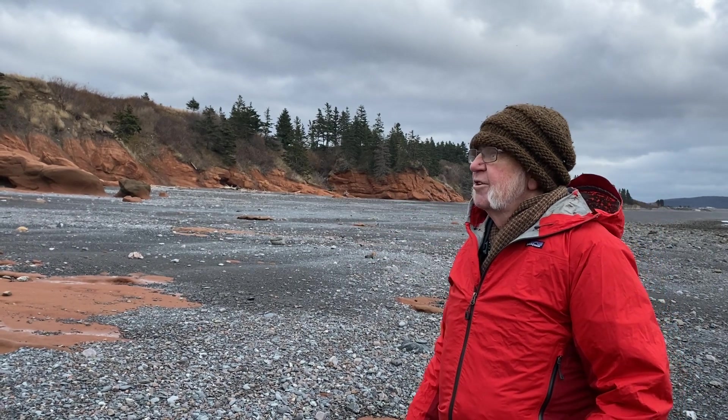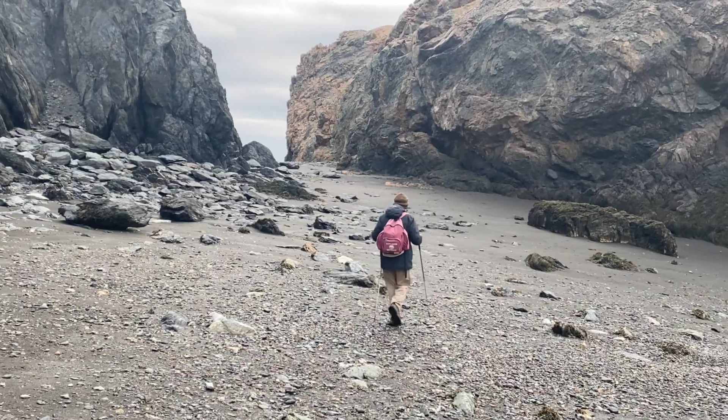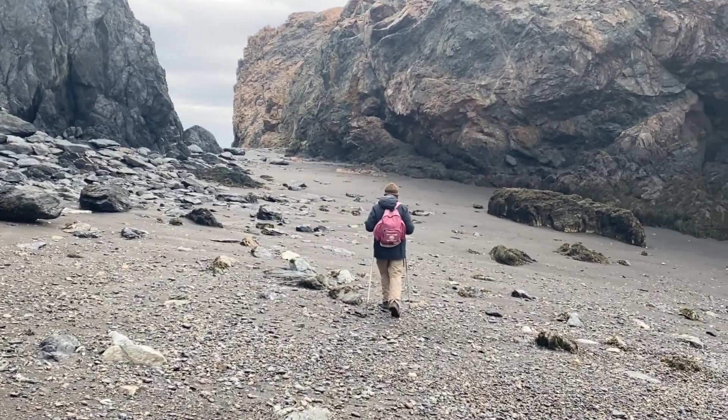Our very own research scientist, David Piper, has spent decades studying this fascinating region. Now he's taking us on an exclusive journey along the Cobequid Fault where we'll get a first-hand look at the geological clues left by the Earth's tumultuous past.